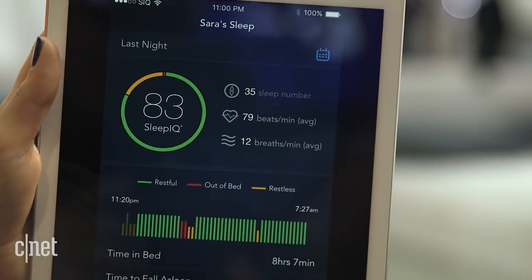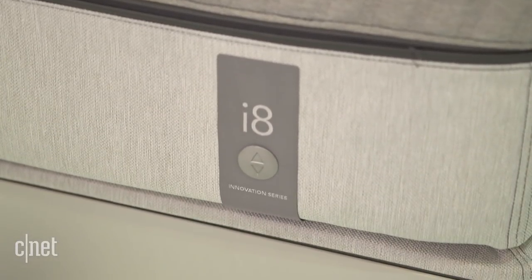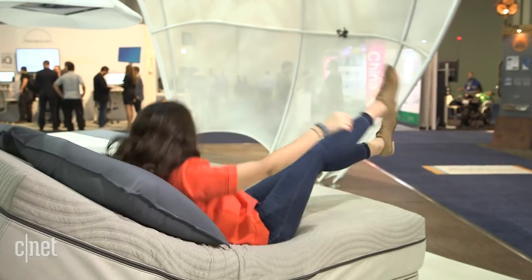You can check your weekly and monthly averages and see trends in your sleep. But this model has something even smarter — it has a few cool new features that I'm just dying to show off.